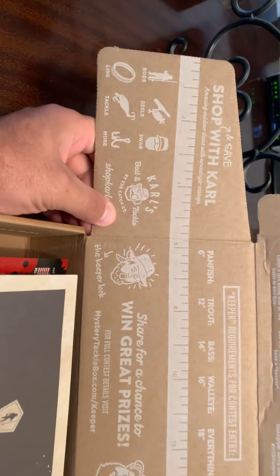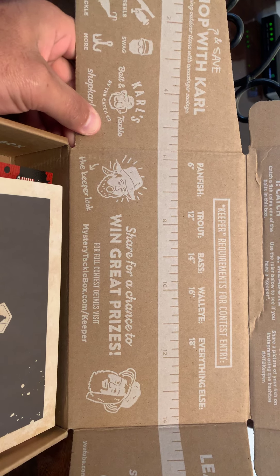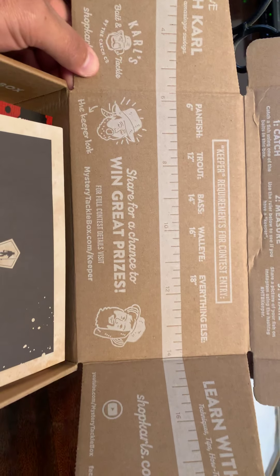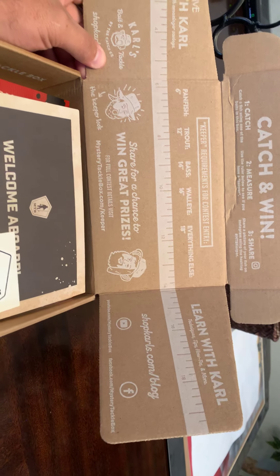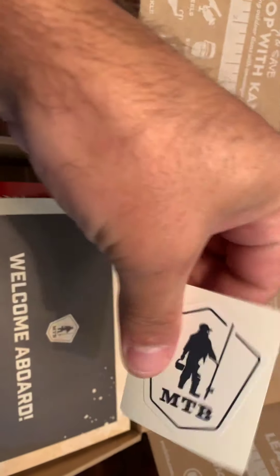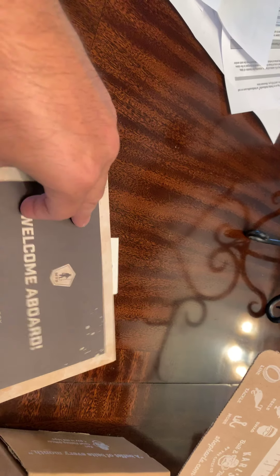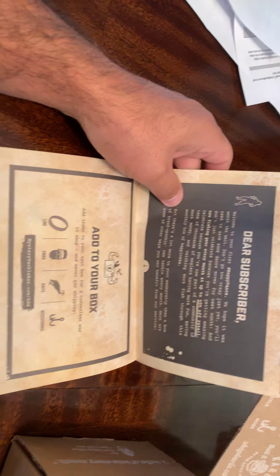It says shop with Carl's — panfish, trout, bass, walleye, everything else. We got an MTB sticker and a 'Welcome Aboard, Mystery Tackle, Happy Fishing' card. That's pretty cool, good stuff.